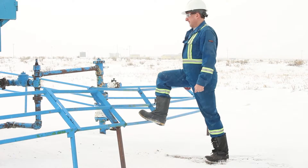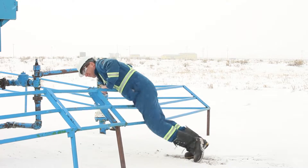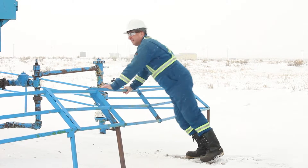Watch for slipping, tripping, and falling hazards. Some terrain may be rugged and gopher and badger holes may be hidden in long grass.